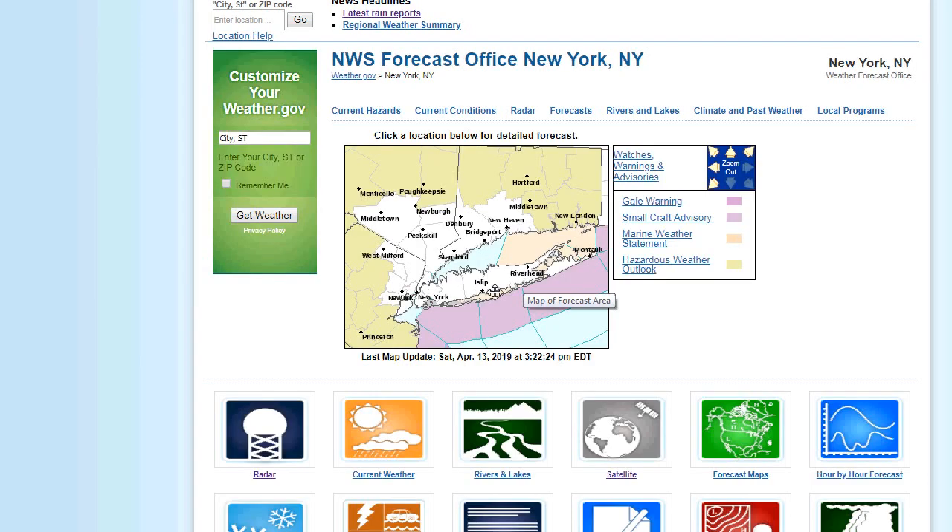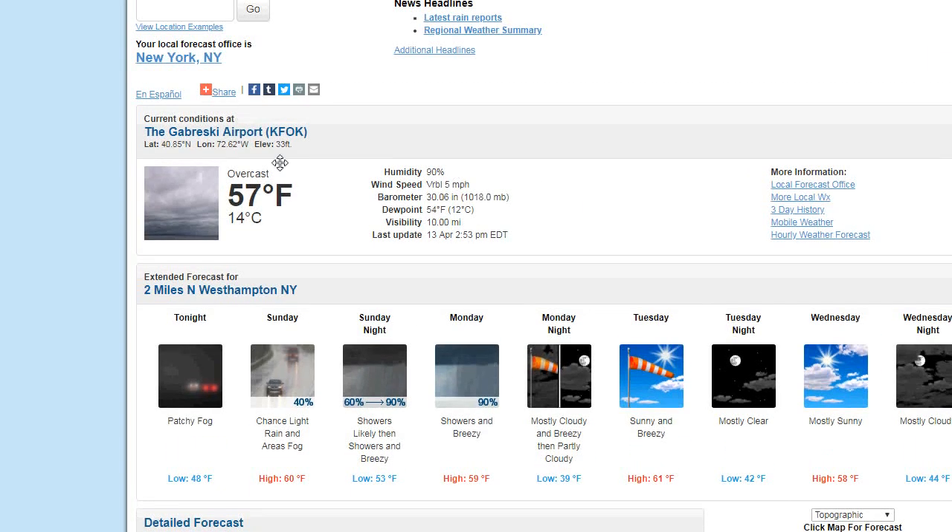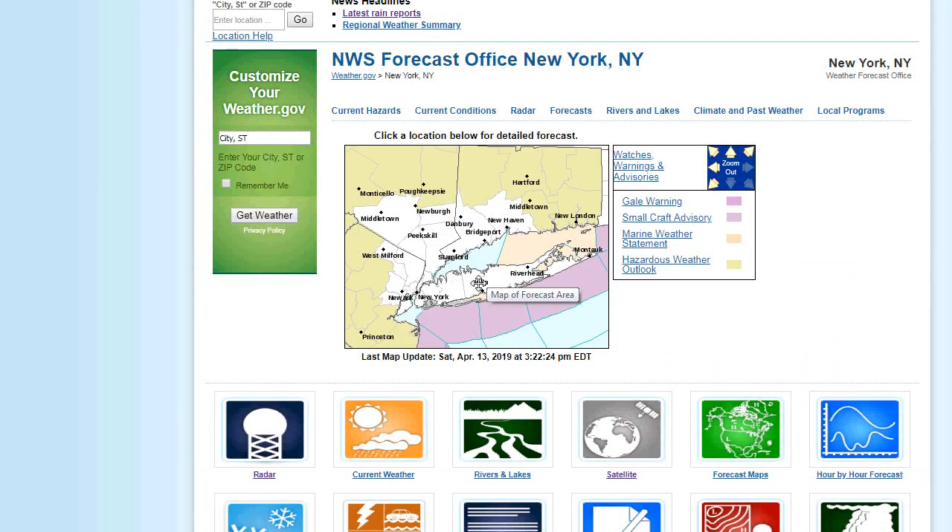It gets even hotter as you head into Jersey — upper 70s there. Wouldn't be surprised with some areas in New Jersey making a run at 80 today. Could be Tom's River at 75, 76. Very warm out there.